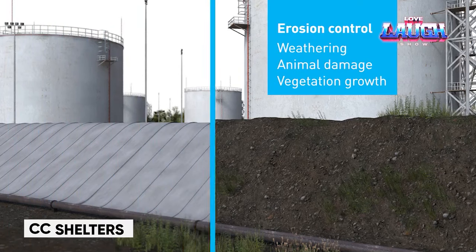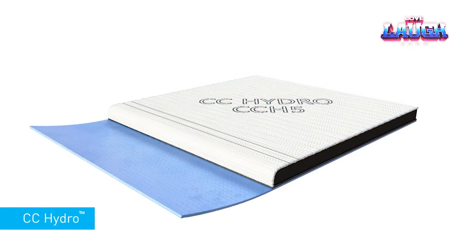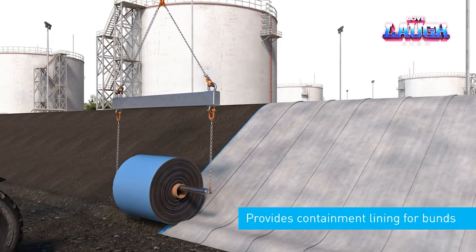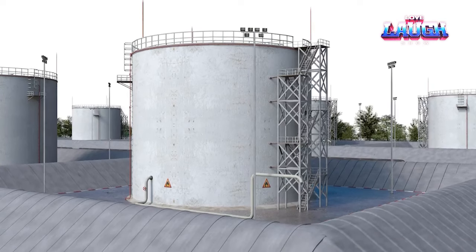Let's explore the CC Shelter, a concrete tent that unfolds in an hour and stands strong for a decade. Picture a building made from fabric infused with a dry solution that solidifies when wet. Ideal for emergencies, search and rescue missions, and temporary housing, this 269-square-foot model sets up in just an hour, accommodating six sleepers.